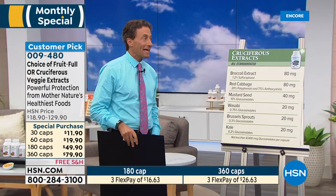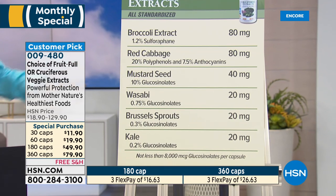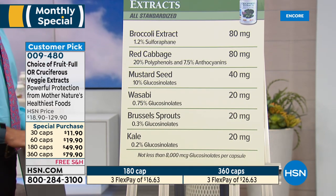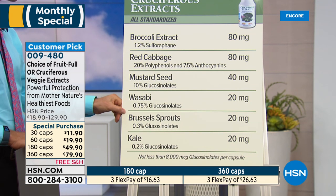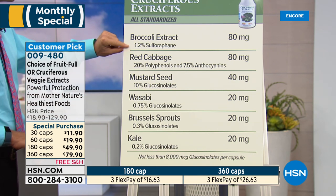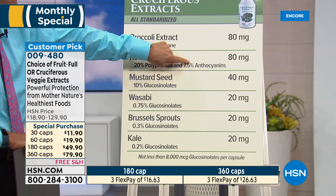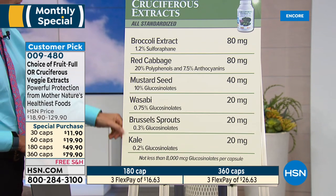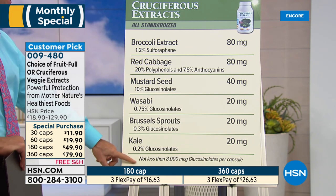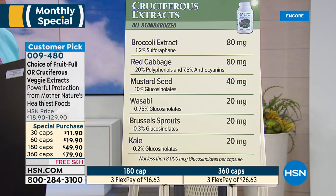A lot of these ingredients — we had to twist arms to get them made. Most companies are content to just put dried fruit and dried veggies in products. I am not. If I'm going to put a vegetable in our cruciferous vegetable extract, it's going to be standardized — like broccoli extract for sulforaphane, red cabbage standardized for polyphenols and anthocyanins, glucosinolates — what makes cruciferous vegetables special. All of these are standardized for glucosinolates. You're getting 8,000 micrograms of glucosinolates alone per capsule. I'm not aware of any other product on the market with this kind of combination.